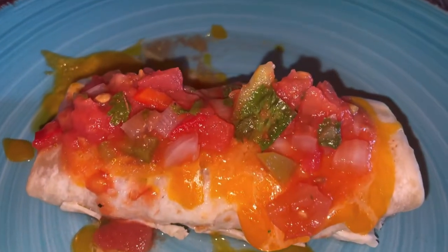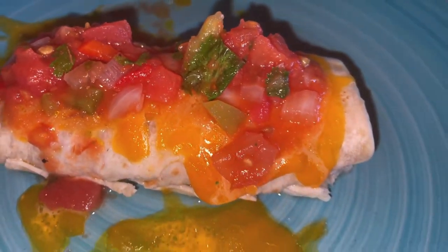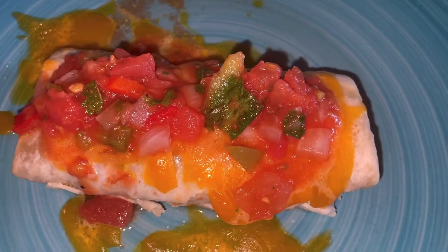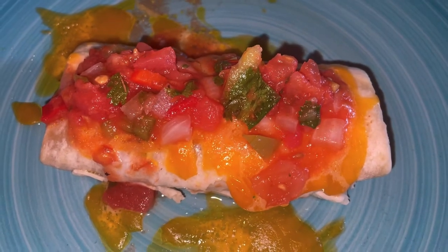We are home, and for lunch today we are having some bean burritos from the freezer with some cheese and homemade salsa on top. Just something quick and easy so we can get going with some schoolwork today.